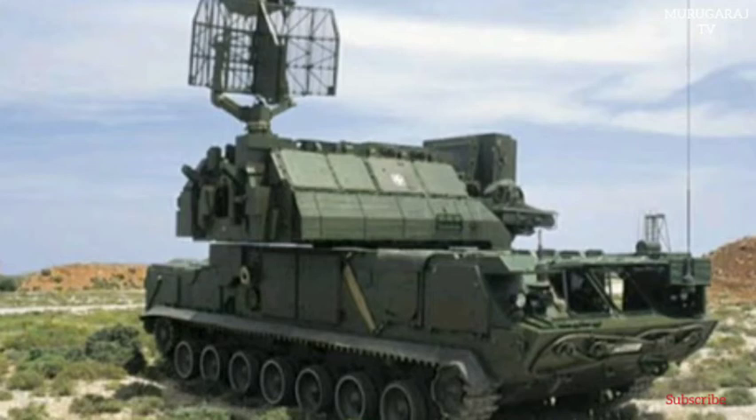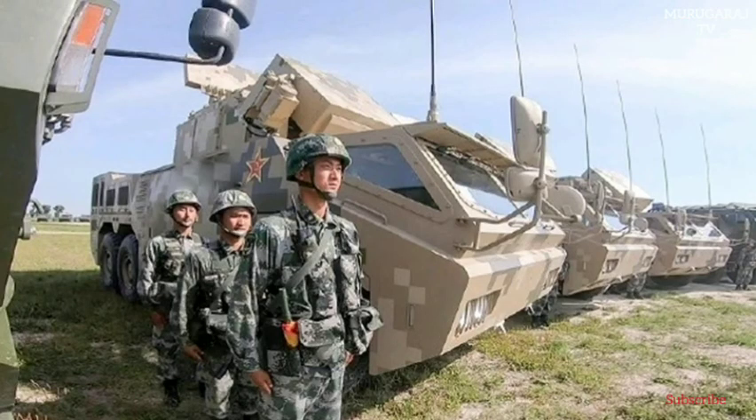The HQ-170 is based on a 6x6 chassis, which appears to be produced by Dongfeng Motor Corporation. A central tire pressure system is fitted as standard. The cab is lightly armored and provides some degree of protection against small arms fire and shell splinters.